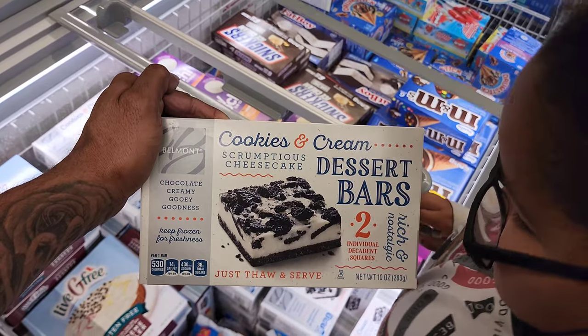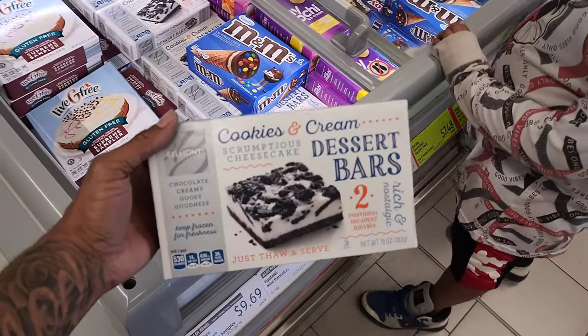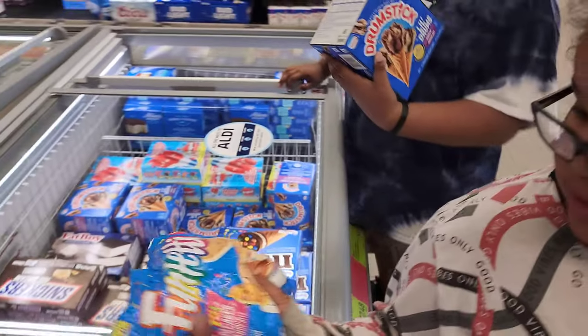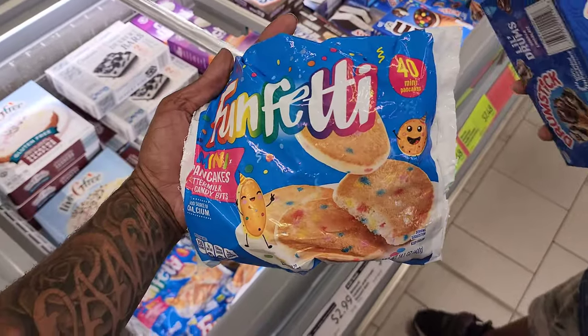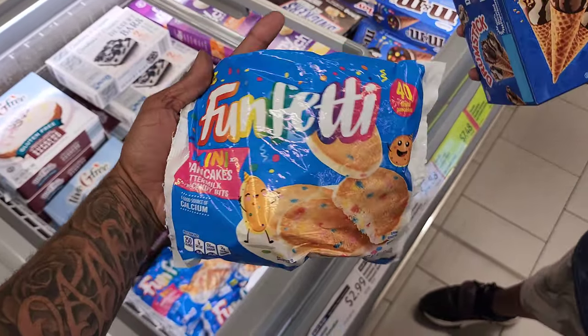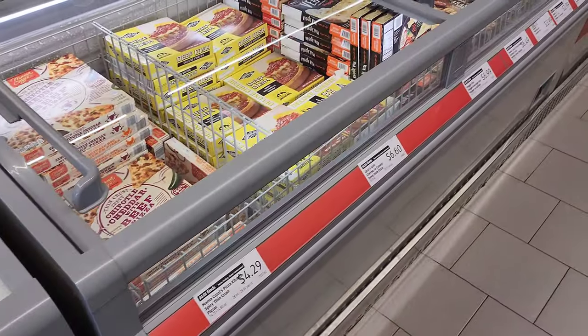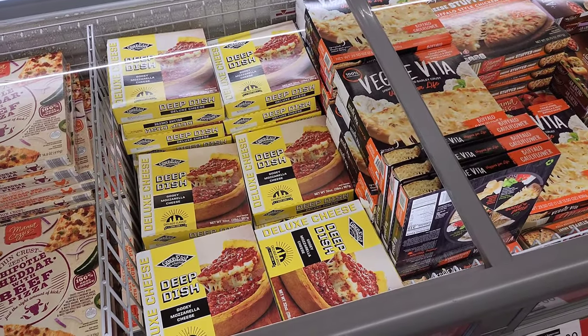Cash sees something delicious — it's a cookies and cream dessert bar. How much? $4.49 for only two — they better be good! And there's something new: a Funfetti pancake pack with pre-made pancakes. You get 40 for $2.99.